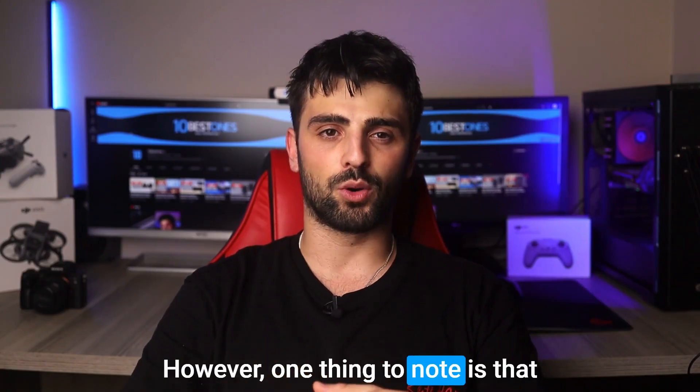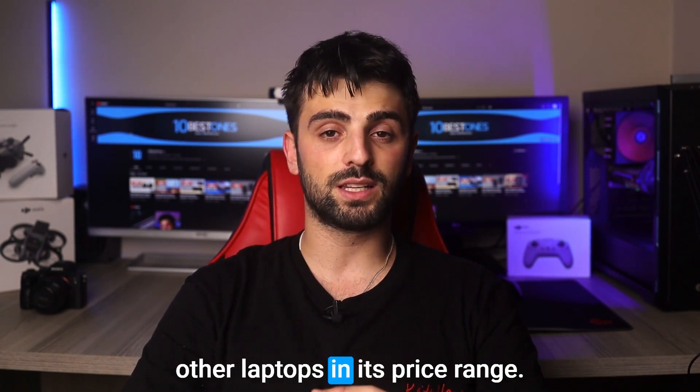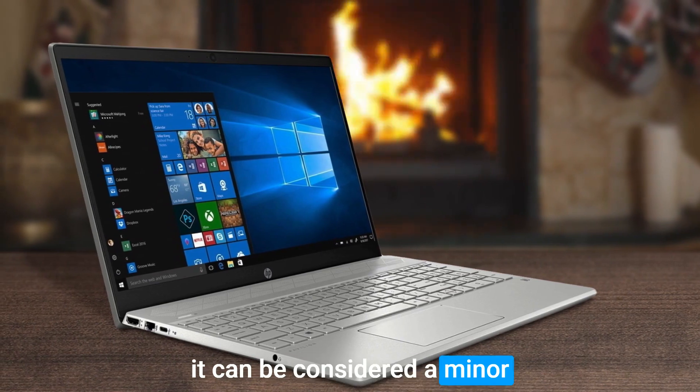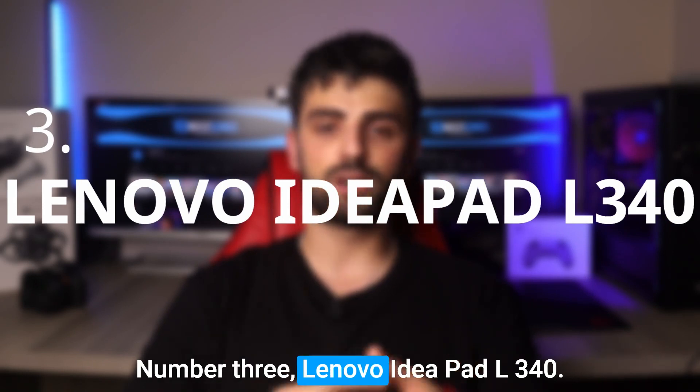However, one thing to note is that the HP Pavilion 15 may not have the best battery life compared to some other laptops in its price range. Still, with its impressive processing power and graphics capabilities, it can be considered a minor drawback that can be solved by simply having the charger nearby.